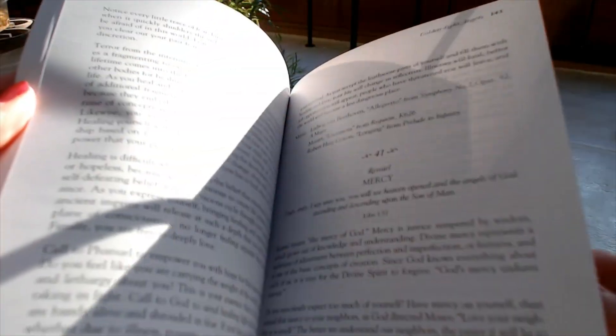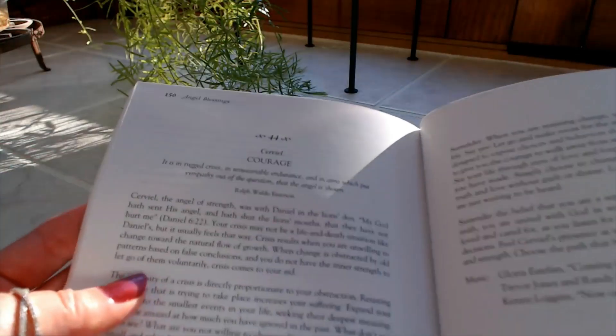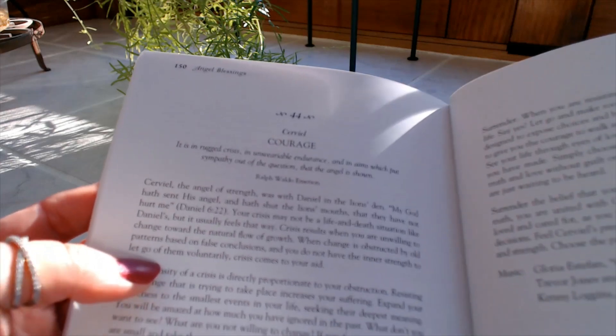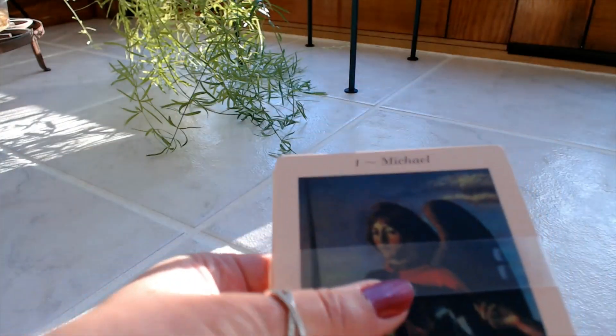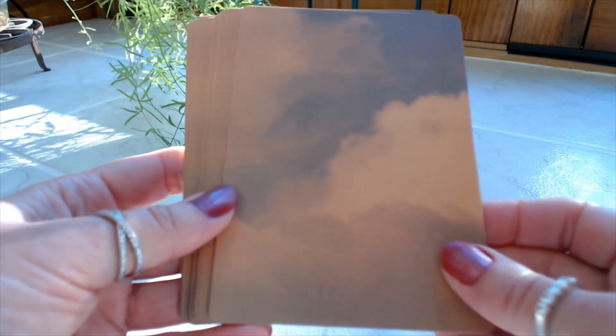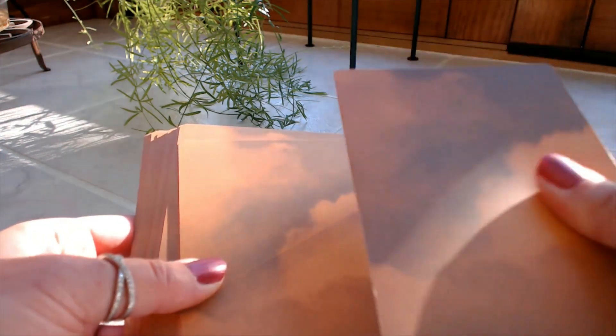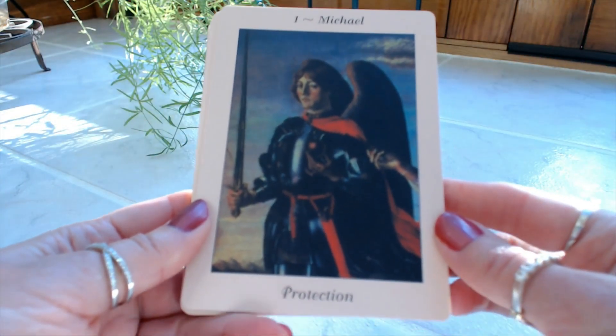We have 44 cards in this deck. I just can't wait to see these pictures — they are absolutely gorgeous. These were printed before, then went out of print, and now they've come back into print, and I'm so happy to get my hands on them. The back has beautiful clouds on it. The cardstock is very thick and nice, with a coated feel to it that's going to make it very durable. Let's take a look at the cards — so we have Michael, number one: Protection.